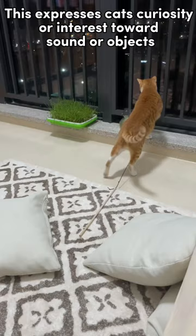Tail held behind: this expresses the cat's curiosity or interest toward a sound or object. Their tail will remain in this position until they lose interest.